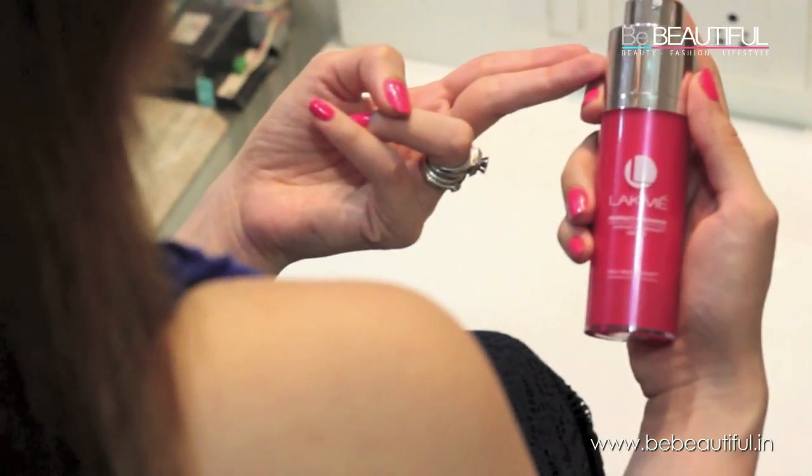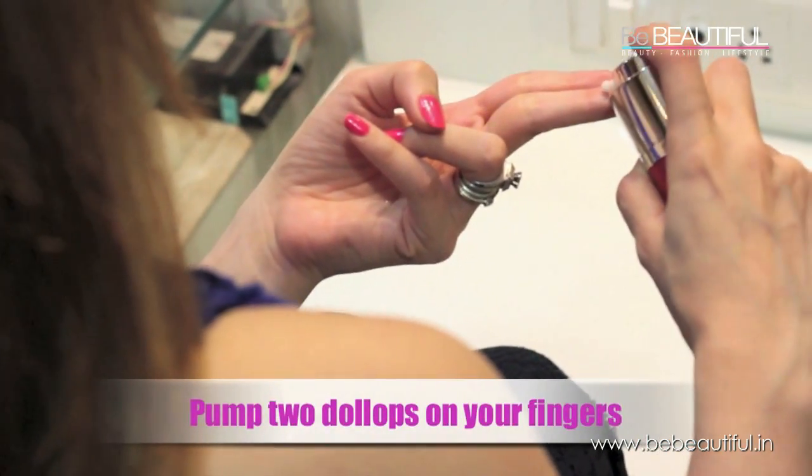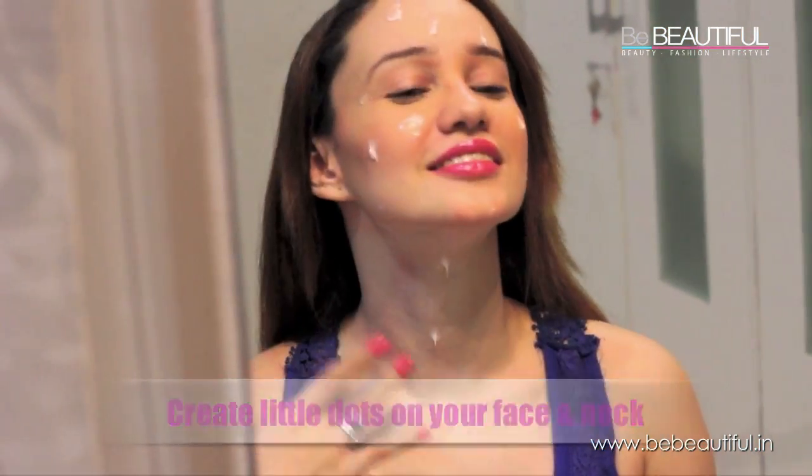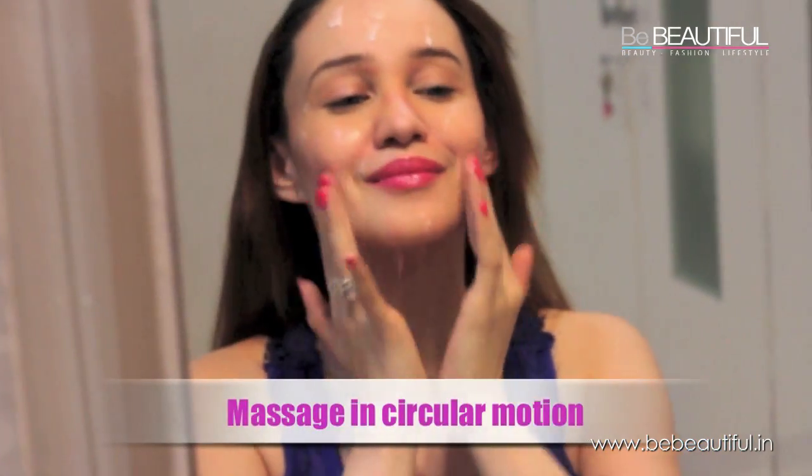Now I'm gonna be using the Intense Whitening Serum. I love how it transforms my skin from white to rosy pink and leaves it so glowing with a natural flushed look.